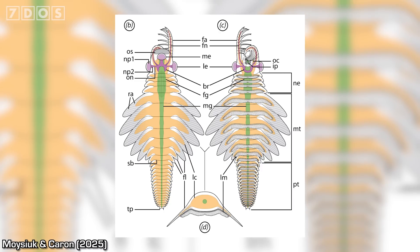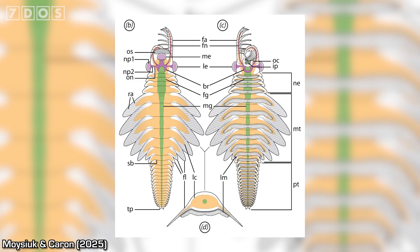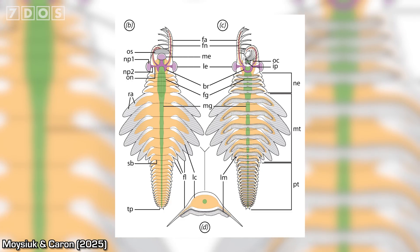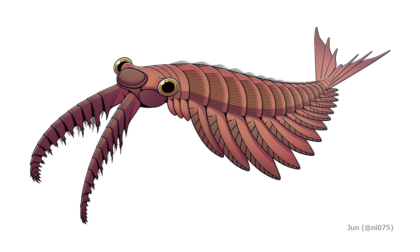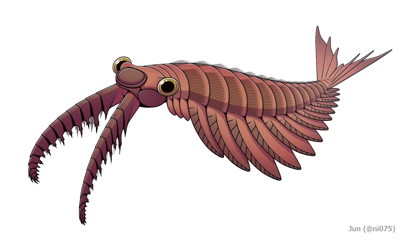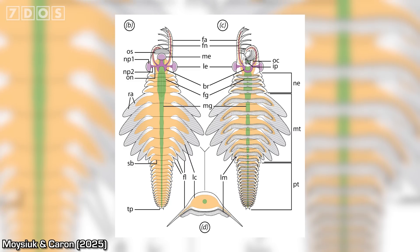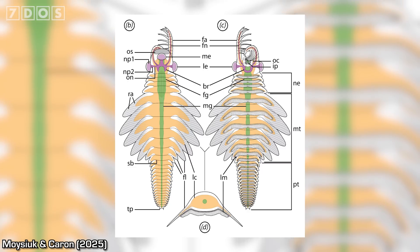Like other radiodonts, Mosura also had swimming flaps down its sides and a mouth resembling a pineapple ring. However, Mosura is unique among all other radiodonts in terms of the anatomy of the rear part of its body. While other species typically had blades or filaments of some sort constituting the back of the body, Mosura possesses an elongated abdomen-like region comprising 16 tightly packed segments lined with gills.